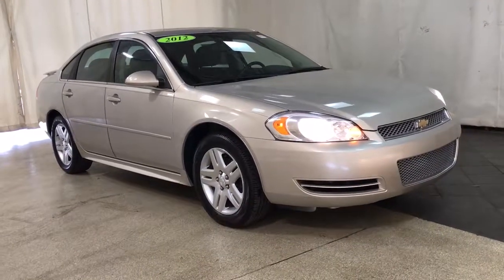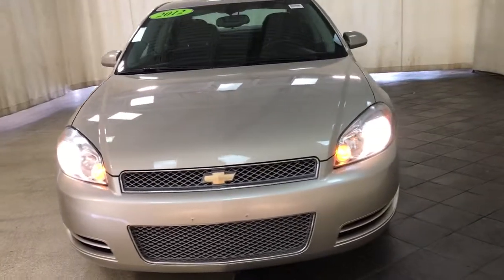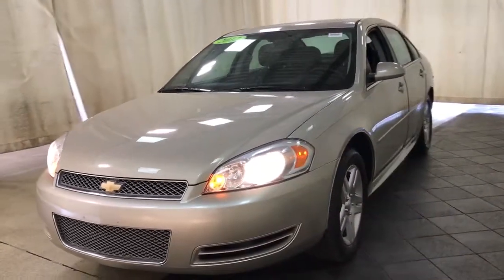You just found the 2012 Chevrolet Impala. With less than 100,000 miles on the odometer, this vehicle provides excellent value.